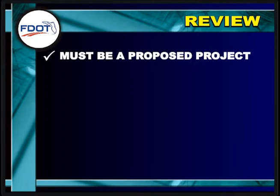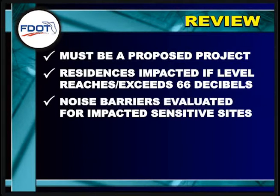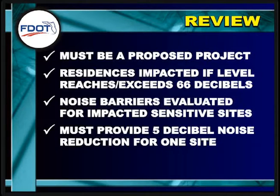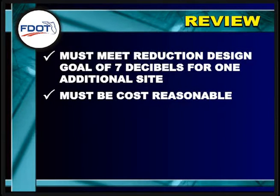Let's review some of the key points of the District 1 noise evaluation process. There must be a proposed project in order to perform a noise study and to consider noise abatement. Noise sensitive sites such as residences are considered impacted if the predicted noise level reaches or exceeds 66 decibels. Noise barriers are only evaluated for impacted noise sensitive sites, must provide at least a 5 decibel noise reduction for at least one site, must meet the noise reduction design goal of 7 decibels for one additional site, and also must be cost reasonable.